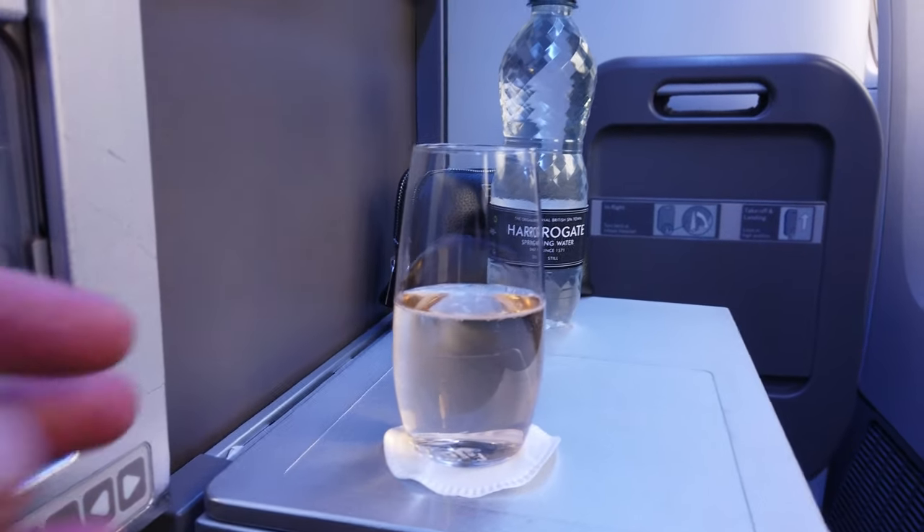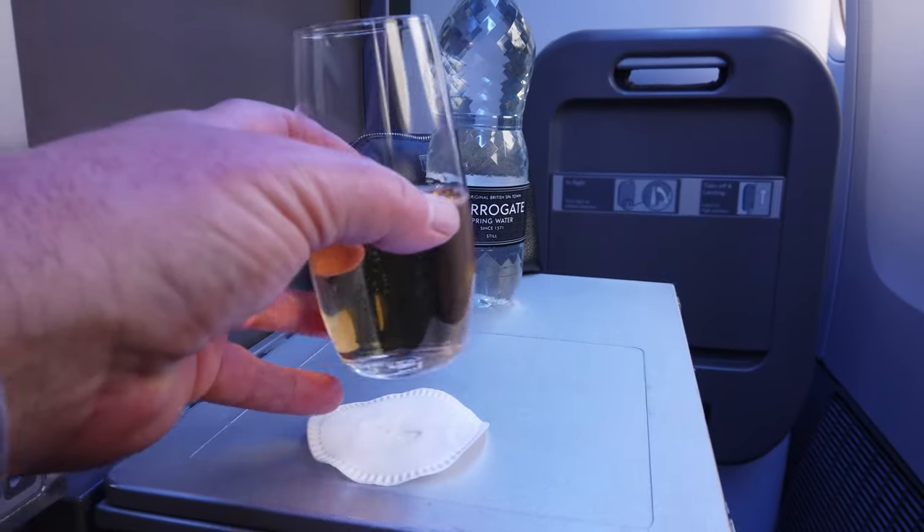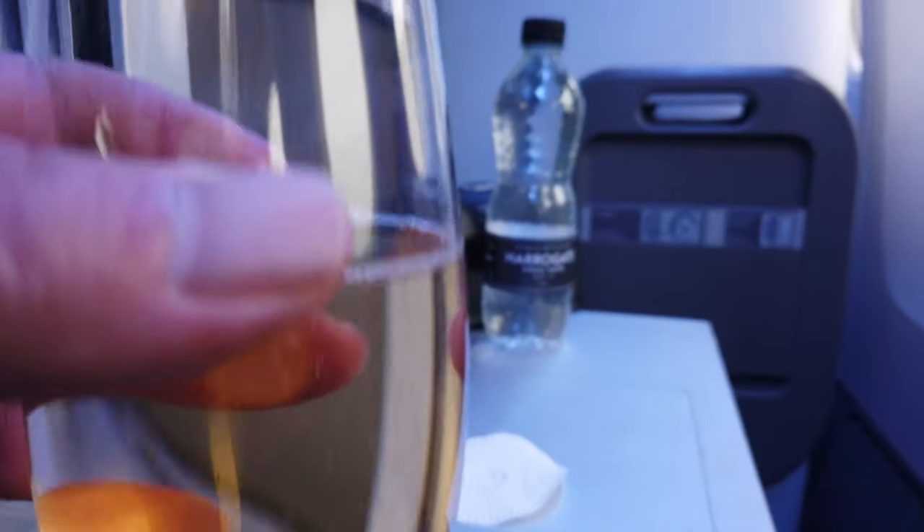A welcome drink — a nice glass of champagne. I know it's only nine o'clock in the morning, but you know, it's five o'clock somewhere. Cheers.